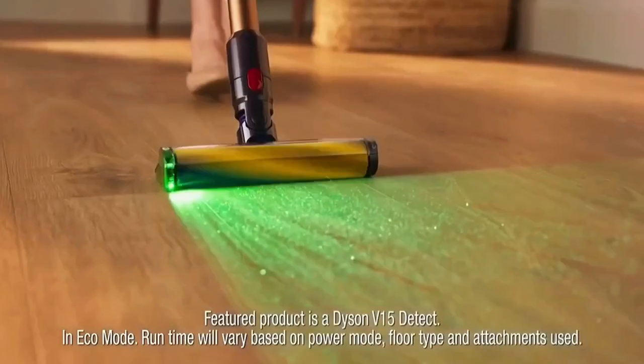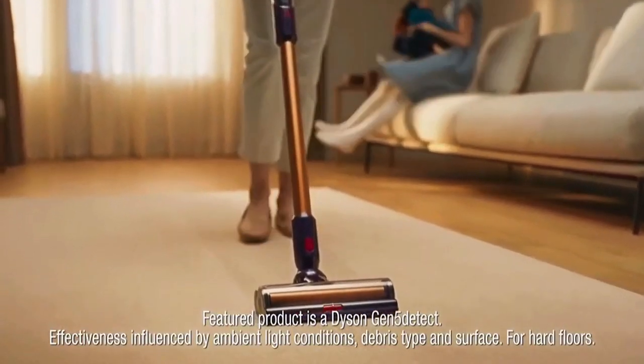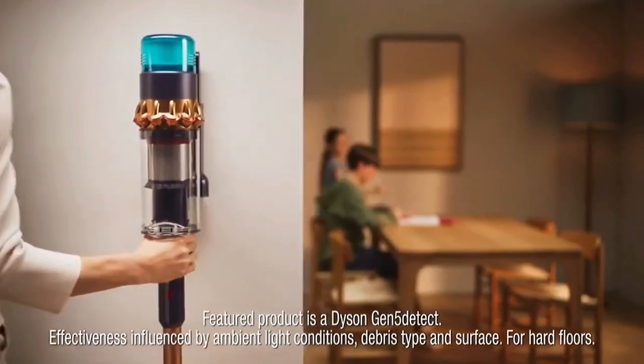Their latest innovation even reveals hidden dust. In fact, it's their most powerful cordless vacuum. So if you want something that works like a Dyson, it has to be a Dyson.